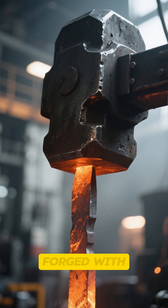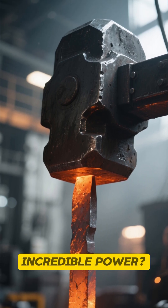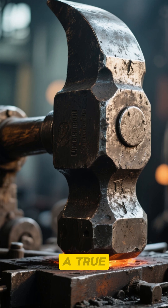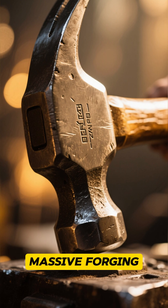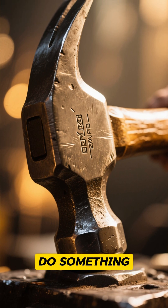Ever wondered how the heart of your car is forged with raw, incredible power? Get ready to witness a true titan of industry in action. Here we have a massive forging hammer, and it's about to do something spectacular.